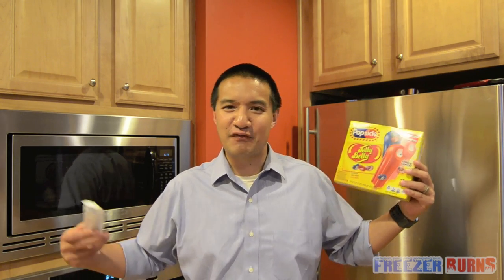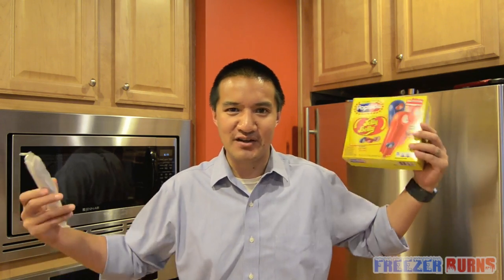So what better time to try and review these Jelly Belly Popsicles than Memorial Day weekend, which is like the unofficial start of summer. I know that June 21st is technically the first day of summer, but Memorial Day is like the first day of barbecues and opening up your pool. I know I'm excited to hit the pool, and I'm also excited to hit Popsicles.